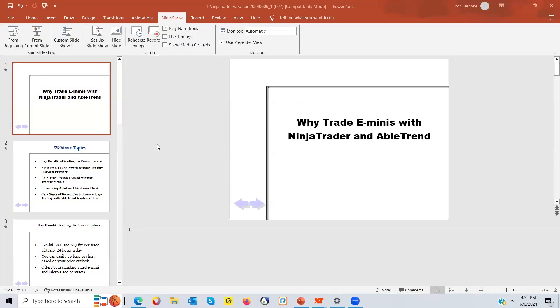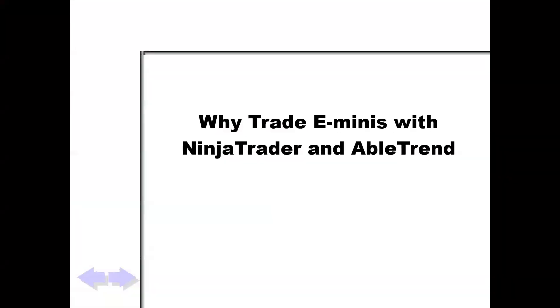Thank you, sir. So we'll go through a couple of quick little slides here first, and then we'll take a look at some actual trades. We'll take a look at yesterday's and today's signals from AbleTrend — what the software is suggesting to do. It's really been working well for many years. I personally have been using it every day for 20 years, so I think you might like what you're going to see here.